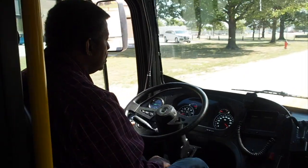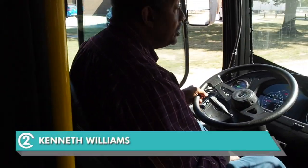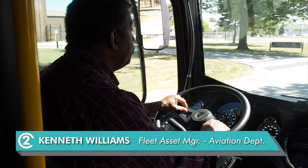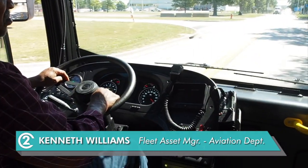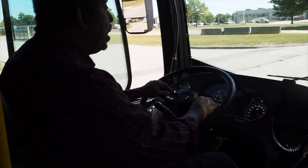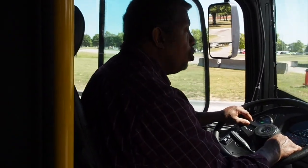How are these buses to drive? They are just like floating on air, really easy to operate. They don't have a lot of harmonics — what I mean by that is you don't feel a lot of the hums or road vibration through the steering wheel.